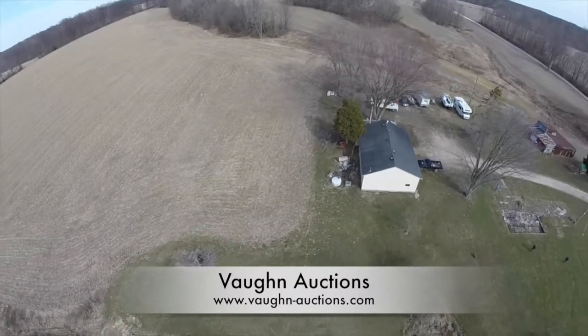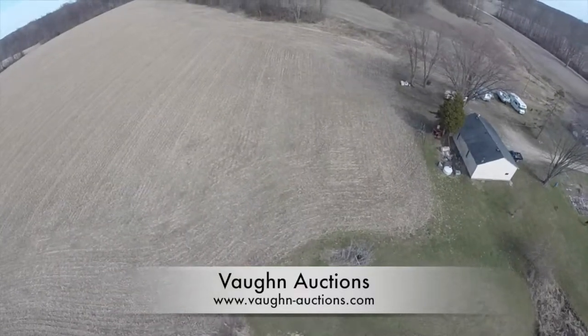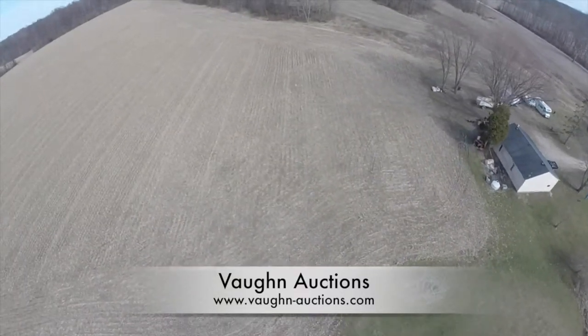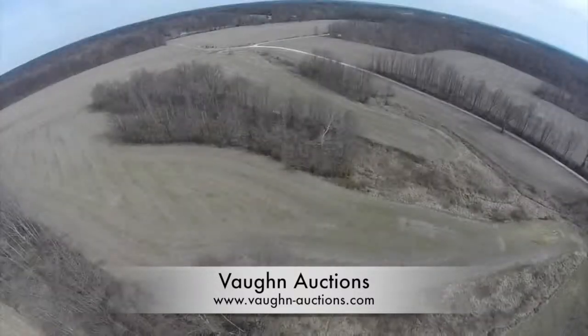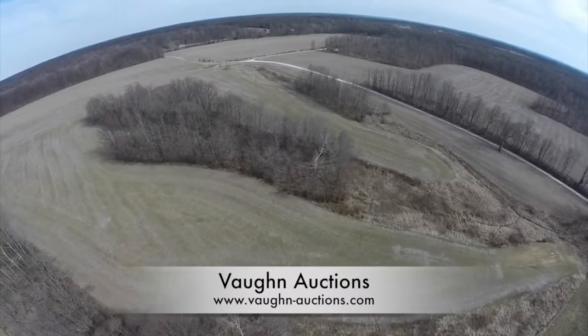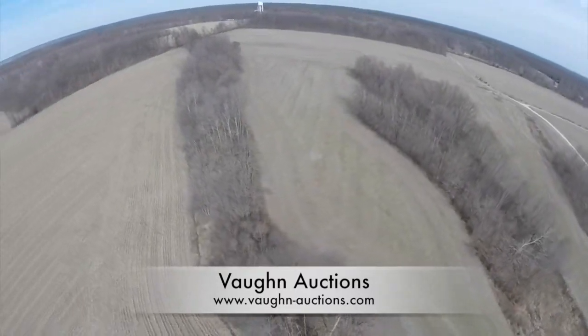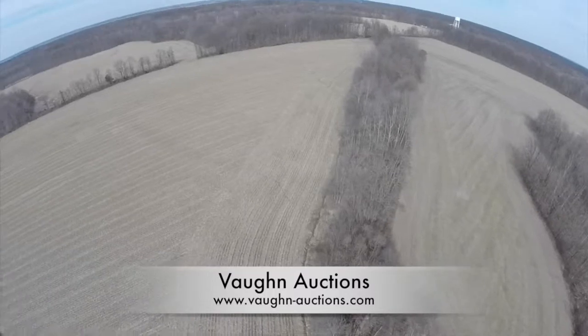Parcel two also includes this pole barn which is approximately 1,500 square feet and includes an office and a workshop. Here's another view of parcel two from higher up — it's a total of 40 acres with approximately 34 acres that are tillable.